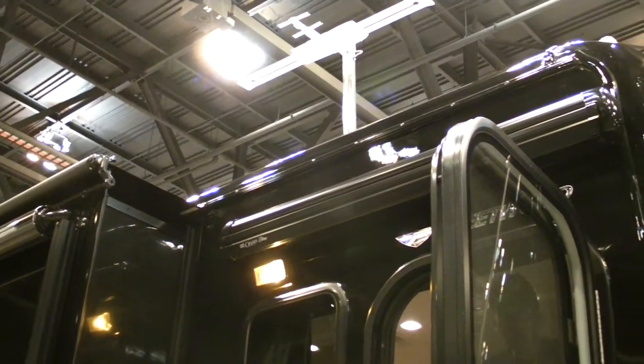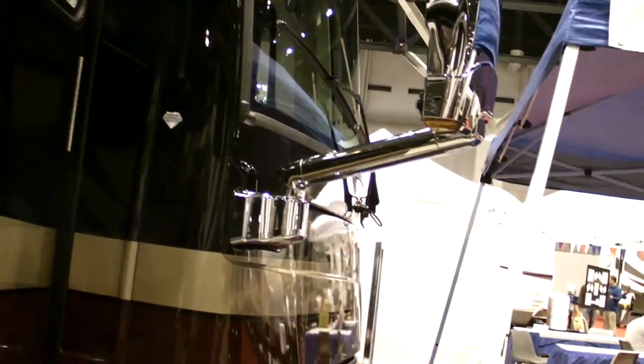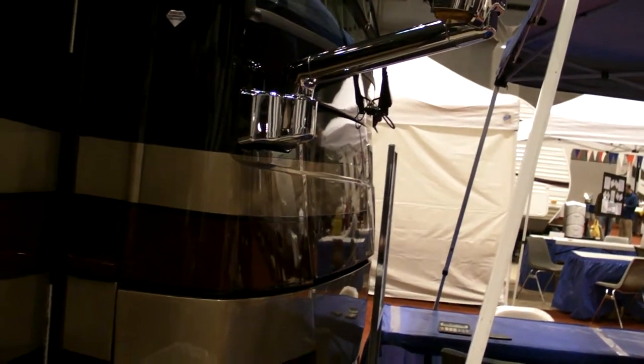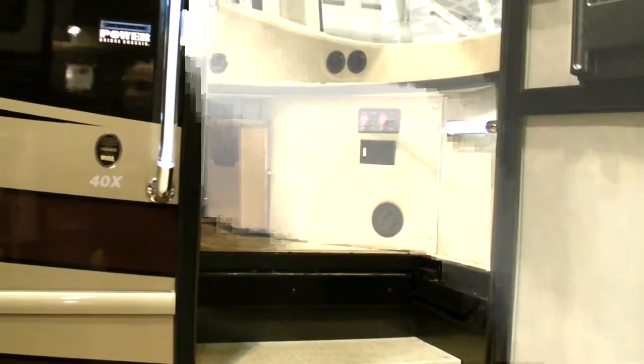It'll be a triple slide, and basically we'll have everything — outside televisions, inside televisions. It's a 40-footer.